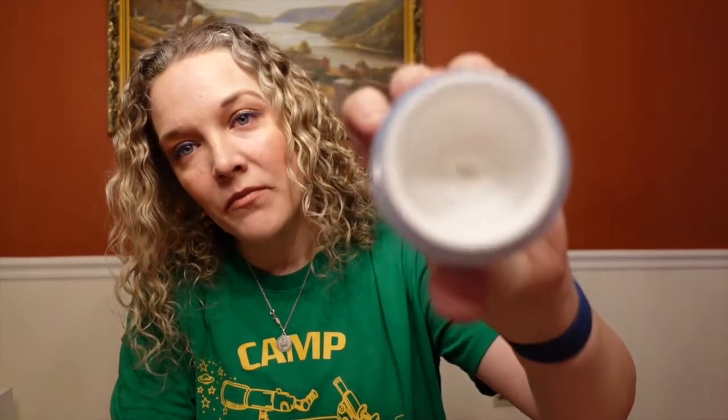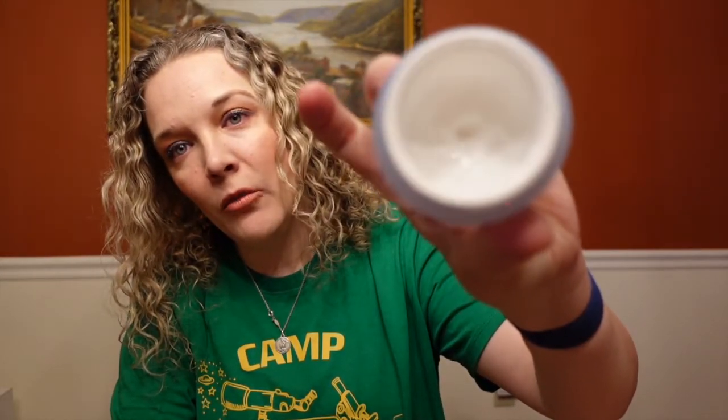I've been using this for about two months. As you can see, I am almost out — I have a little bit left in the bottom. And I've been absolutely loving this.